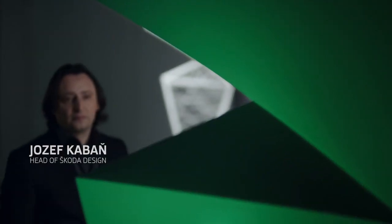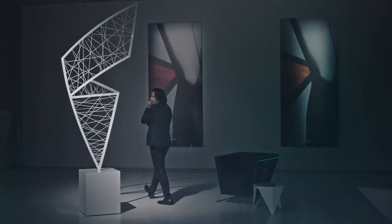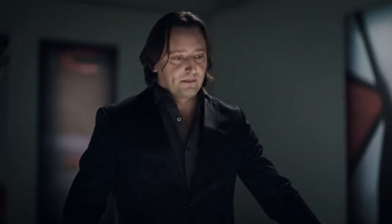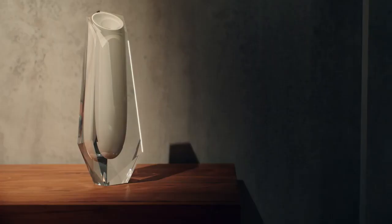One word is often used to describe Škoda's design language: crystalline. With its sharp lines and dynamic shapes, at home in Prague you can see its influence in the architecture. There are also crystal forms in art, and crystal shapes in product design.